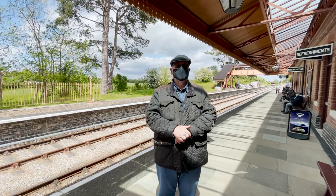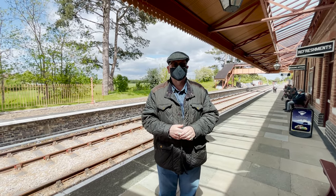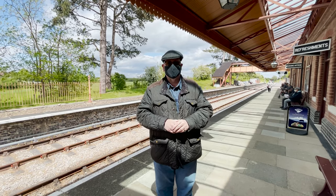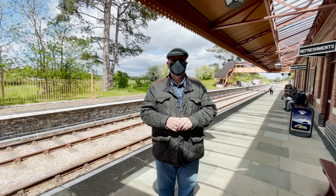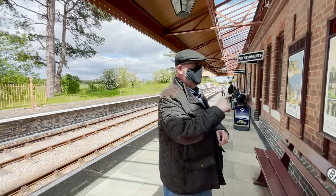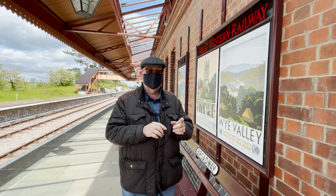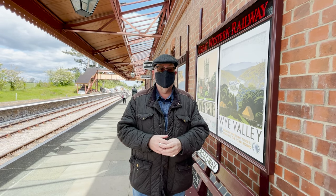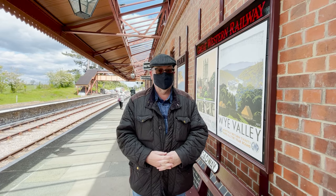Welcome to the History Door Channel. Join me here at the Gloucester and Warwickshire Steam Railway — certainly not in London today. James is at the camera, my other half, here on holiday with me. We're going to go for a steam train ride today. This is part of the old Great Western Railway, and we're going to go from here in Broadway all the way to Cheltenham and back again. En route, I'll tell you a little bit of the railway's history.